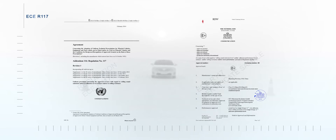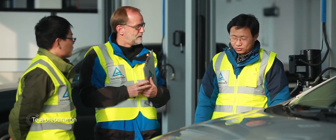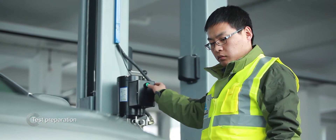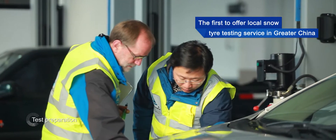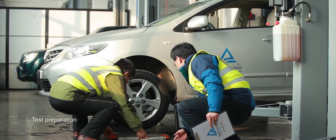As the global leading technical service provider, TÜV Rhineland is the first to offer a snow tire testing service in Greater China, providing local and Asian tire manufacturers and purchasers with high quality testing and certification services.